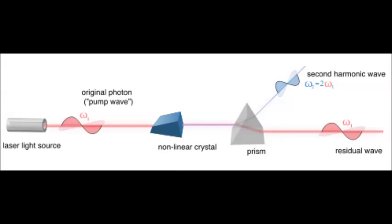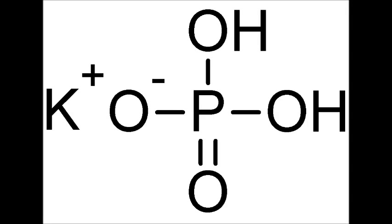It produces laser radiation at a wavelength of 1064 nanometers. And then this light is shown into a special frequency doubling crystal, which creates the second harmonic generation. And that produces light at 532 nanometers.